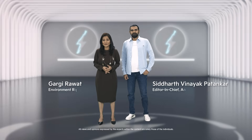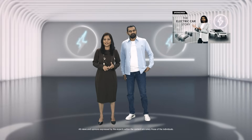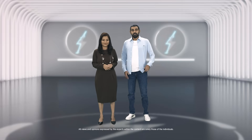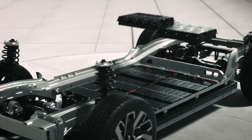There are already three episodes out there in this series, and Siddharth has taken you through the history of EVs, the platforms they're based on, and even how they're inspiring the designs of future vehicles. So now let's talk batteries. From sluggish starts to lightning-fast charges, EV batteries have come a long, long way.